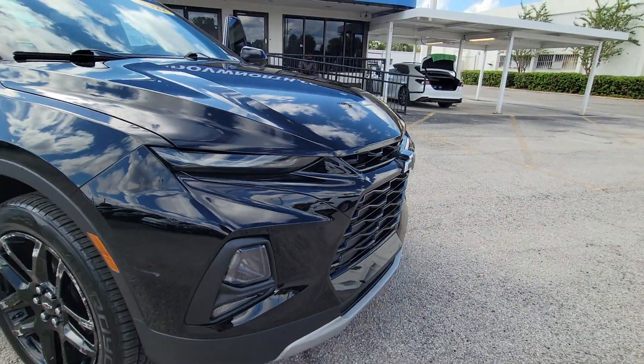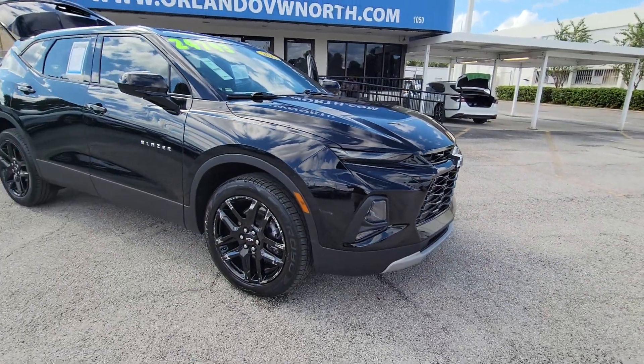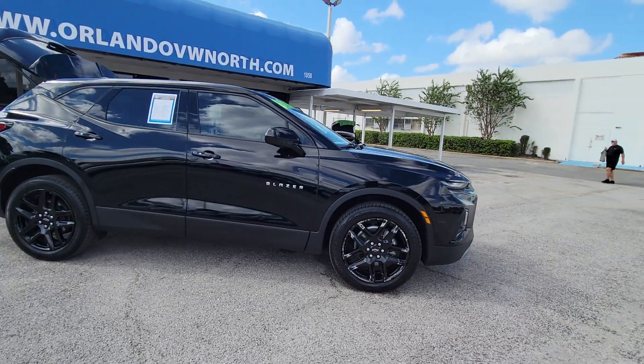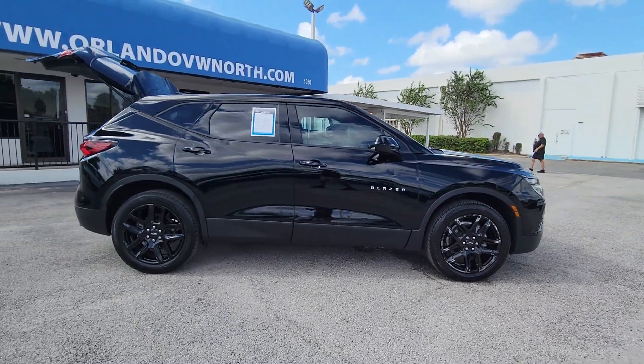This could be the car for you. The 2022 Chevrolet Blazer. With less than 45,000 miles on the odometer, this vehicle provides excellent value.